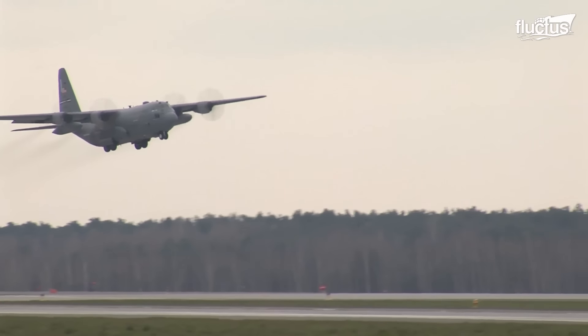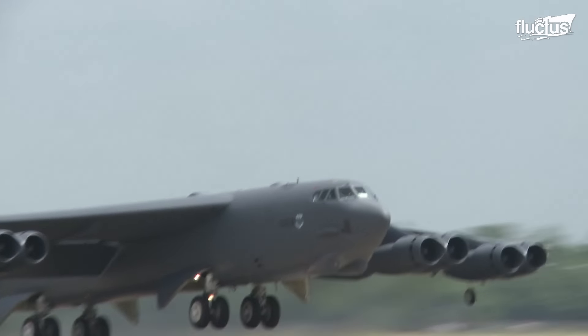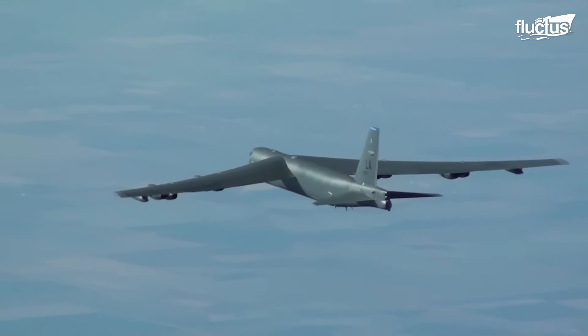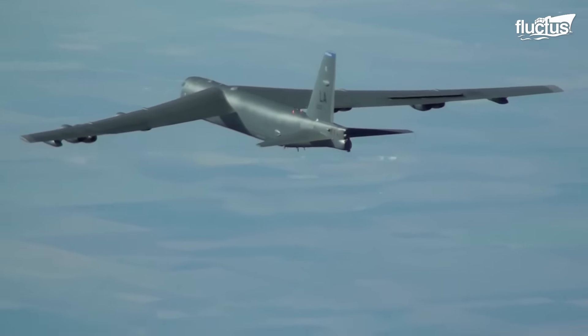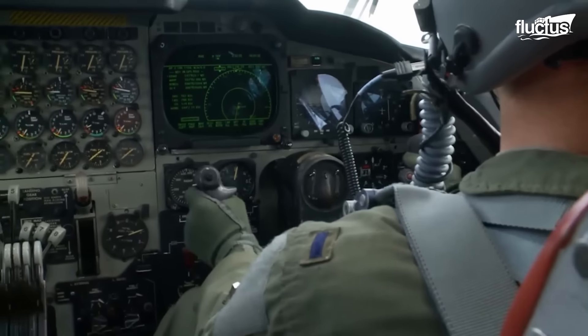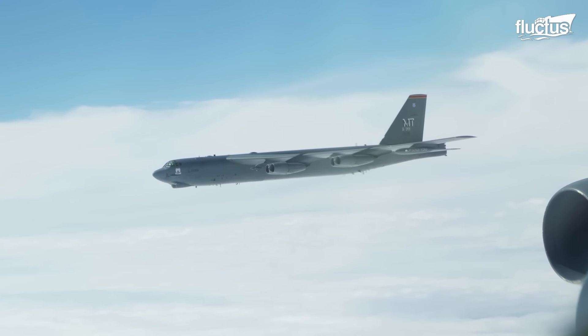The C-130 has been serving the U.S. military since 1956, nearly as long as another large aircraft, the Boeing B-52 Stratofortress. The B-52 is a long-range, subsonic, strategic bomber, and in its time, was one of the most formidable weapons of war ever crafted.